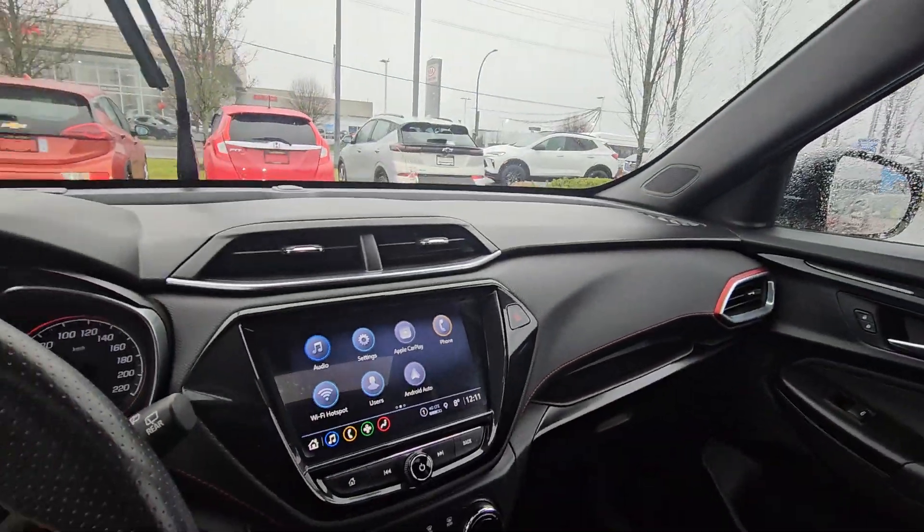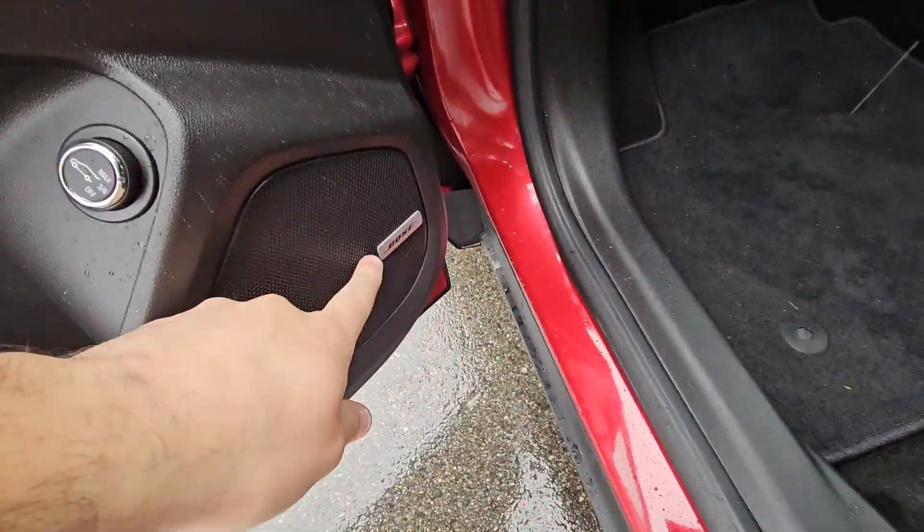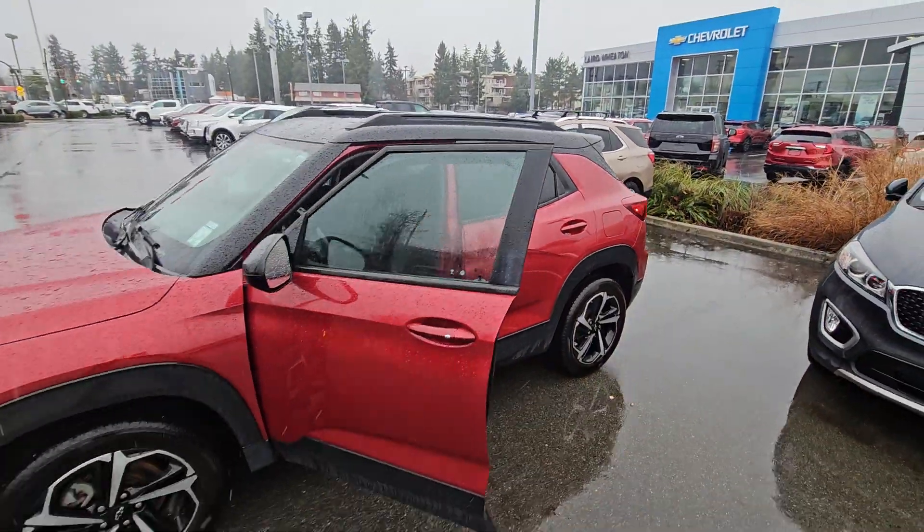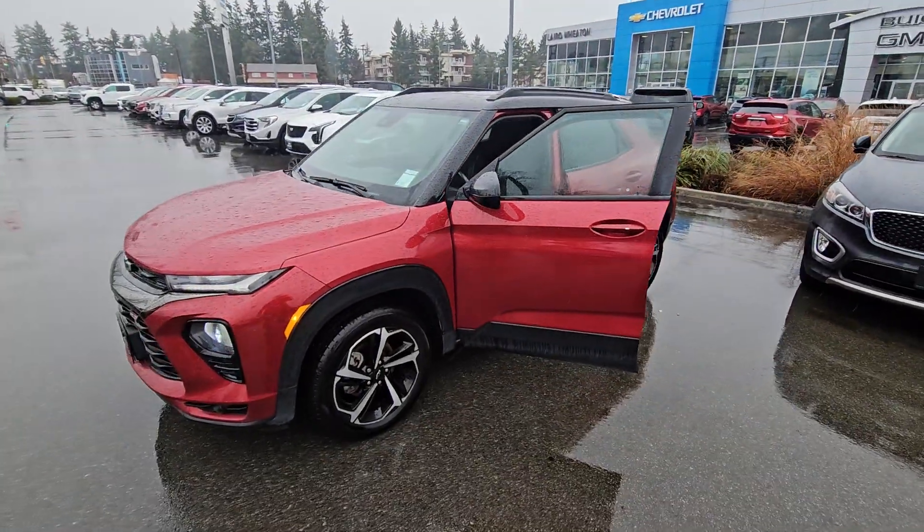Again, lots of features here, really nice vehicle. Just gonna jump out and show it to you again — and Bose audio. There you have it. Look forward to hearing back from you, bye for now.